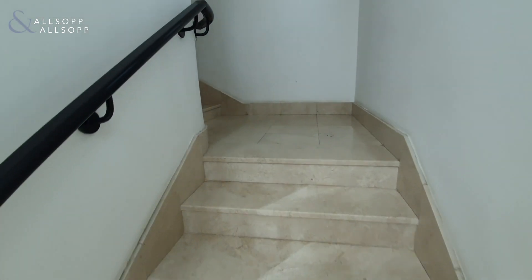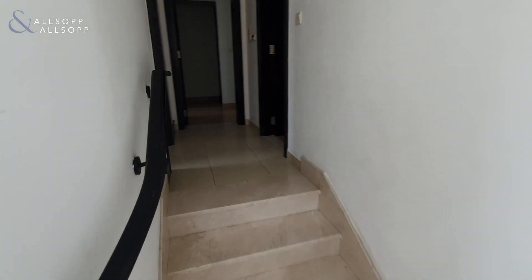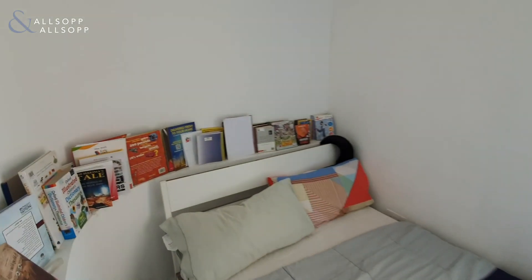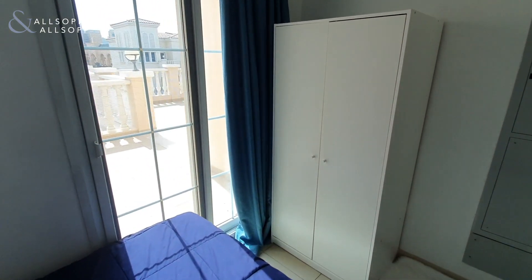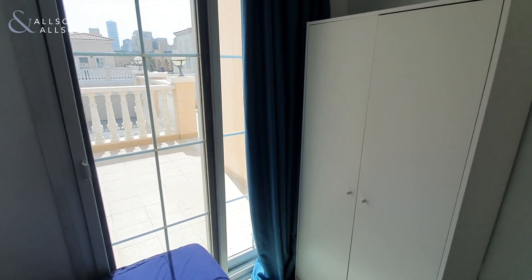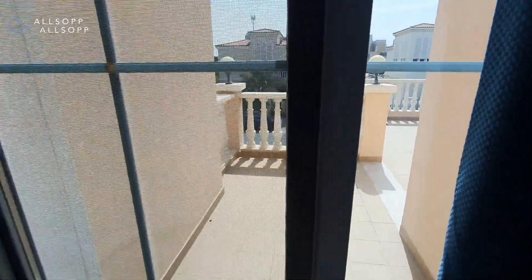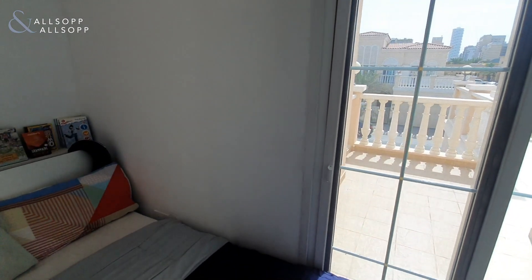Heading upstairs now, in this specific property they have completed a conversion of the original study. Normally this is an open study space, which they've closed and converted into the third bedroom. Off the front of the third bedroom, you've then got the large roof terrace on top of the carport. You can build on this terrace as well to create a full third ensuite bedroom.